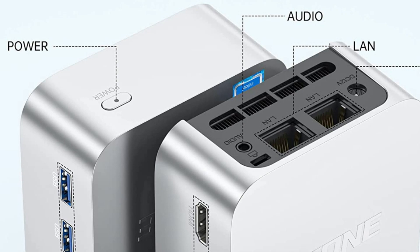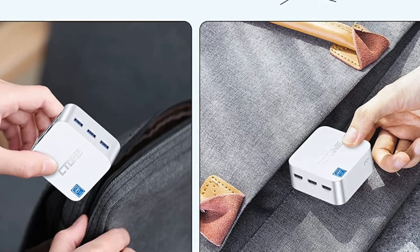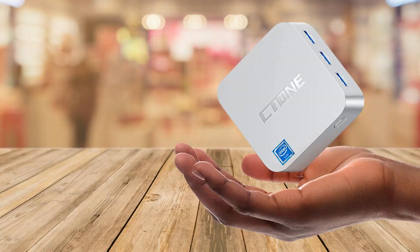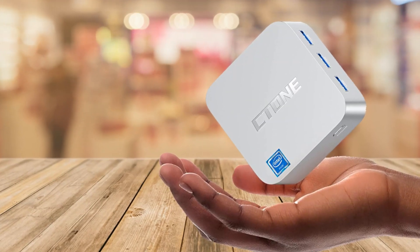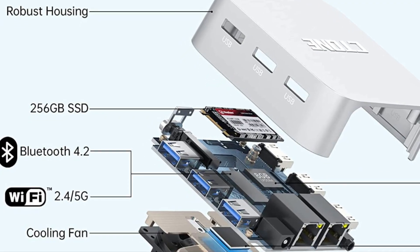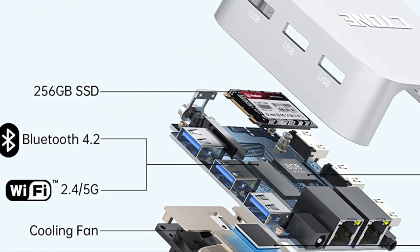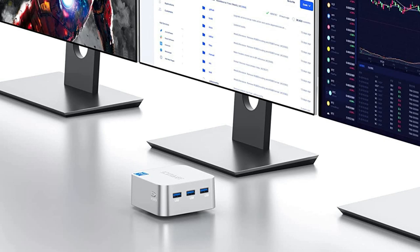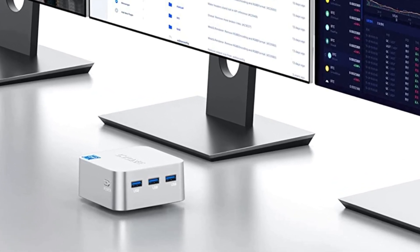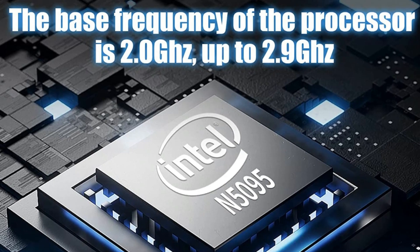What I love about this mini PC is the connectivity. It has 10 ports including 3 HDMI 2.0, 3 USB 3.0 A ports and 2 RJ45 ports, 1 audio port and 1 12V DC port. Plus, it even comes with dual-band Wi-Fi — 2.4G and 5G — and Bluetooth 4.2, making it a Swiss Army knife of mini PCs.